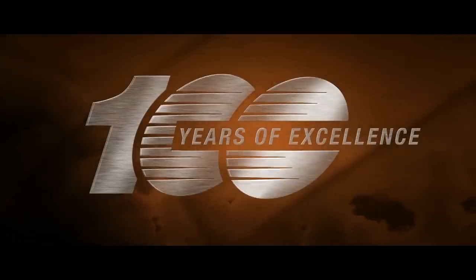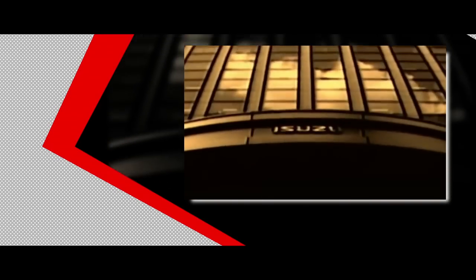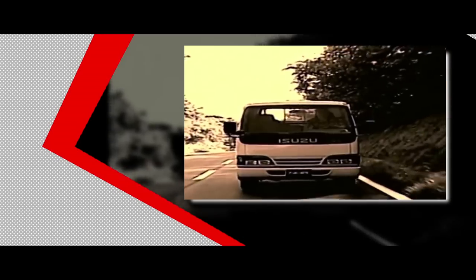With a history that traces back a hundred years, along with a remarkable presence in a hundred countries, Isuzu is now a part of Make in India.